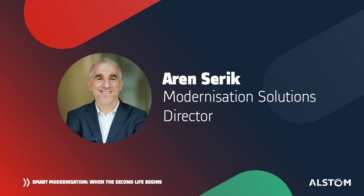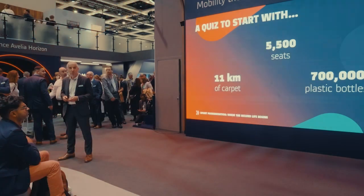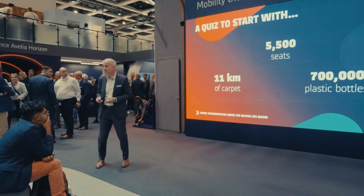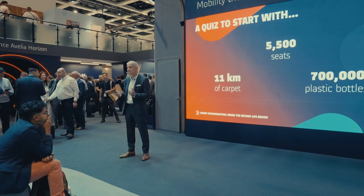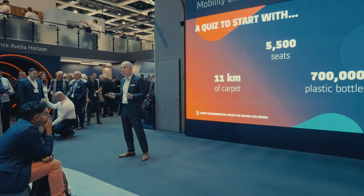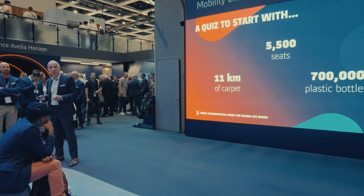I'd like to ask you: what do you think is the common point between these three numbers? We are talking here about seats, about carpets, about actually a lot of plastic bottles. Any idea of the common point between these three things, these three numbers?